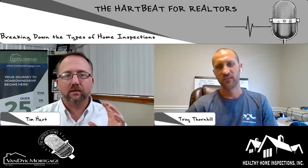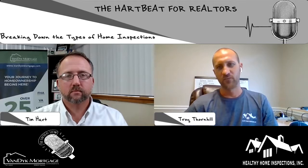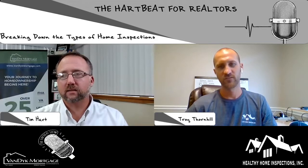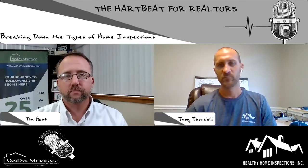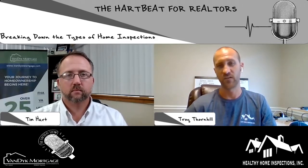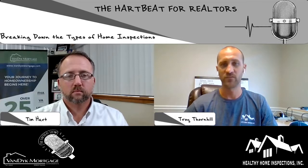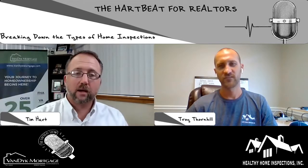Good job. Anything else to add to the wind mitigation and four-point conversation? I don't think so. If anybody has any questions, they can call me anytime — realtors or even insurance agents. We'll put your contact info in the post. Where can they connect with you? Start with the website or call me directly. You can find us at healthyhomeinspectionsfl.com — all our information is there, including my phone number. You can also find us on Facebook at Healthy Home Inspections — a great place to follow and learn from. You post a lot of good informational things on there, good job Troy.